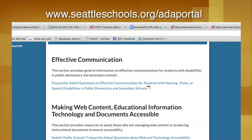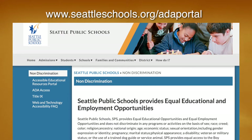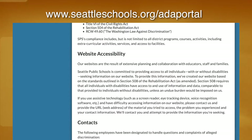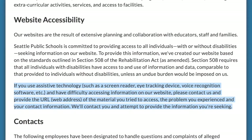The portal includes a resource page that provides tips to assist in making documents, communications, web content, and technology accessible for all. The portal includes directions on how to request an accessibility review if you are unable to access content on the district's website, information about the accessibility of content or technology used by the district, and the ability to report barriers to accessing any technology used by Seattle Public Schools.